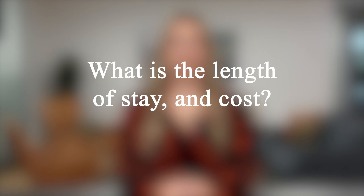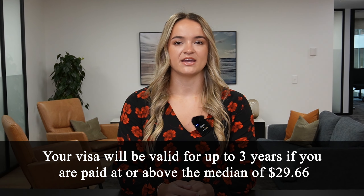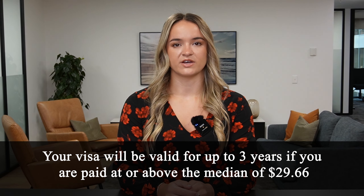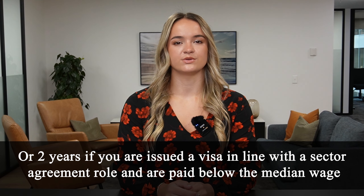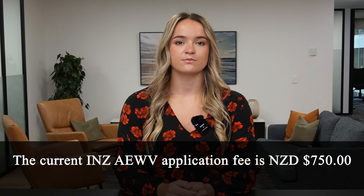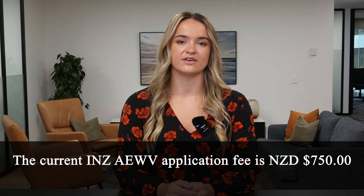What is the length of stay and cost? Your visa will be valid for up to three years if you are paid at or above the current median wage of $29.66, or two years if you have been issued a visa in line with a sector agreement and are paid below the median wage. The current Immigration New Zealand AEWV application fee is $750.